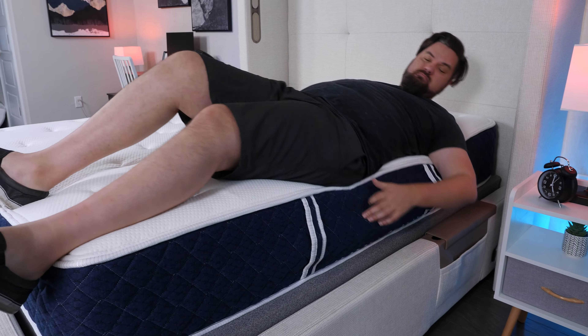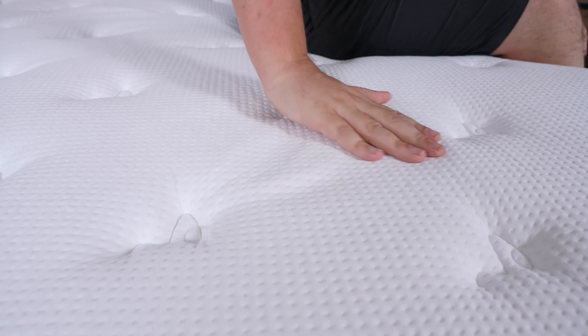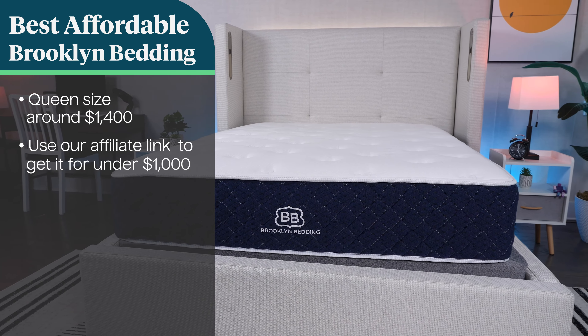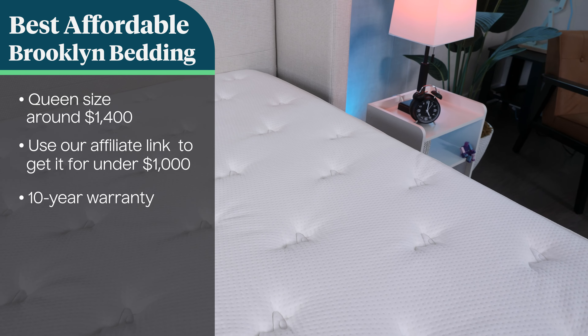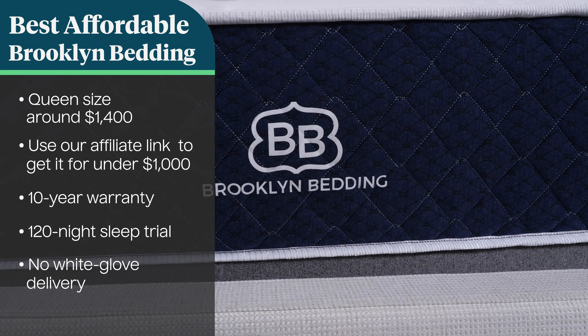We also like how this mattress comes in a softer and firmer comfort level — if you want more of a mobility boost or a more dense sleeping surface, choose the firmer version at checkout. As for price, you can get a queen size for around $1,400, or about $1,000 through our affiliate link below. You get a 10-year warranty and a 120-night trial period, but you'll need to arrange help to move this mattress into your bedroom on your own.